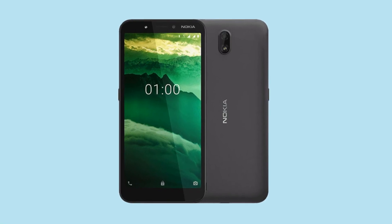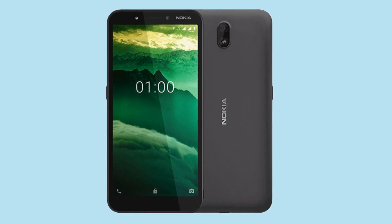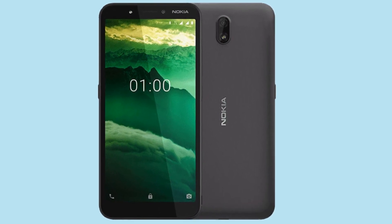In this case, we have a 5.45 inch IPS display. And the resolution is 480x960 pixels.